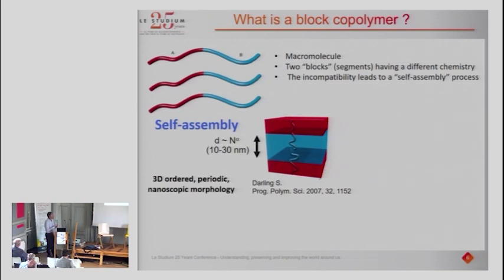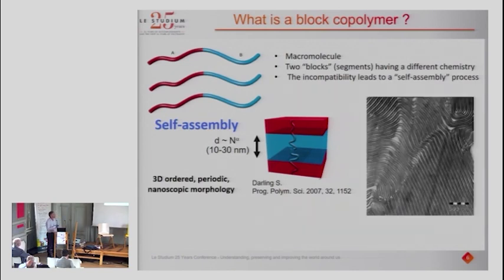If you consider a huge number of macromolecules in the bulk, you end up with a three-dimensional, ordered, periodic nanoscopic morphology — which is very important for us. For example, in a fully symmetric macromolecule where the length of the red block is equivalent to the length of the blue block, you generate a lamellar system. Something very important to bear in mind is the dimension: this is very small, something like between 10 and 30 nanometers — we are truly in the nano world.